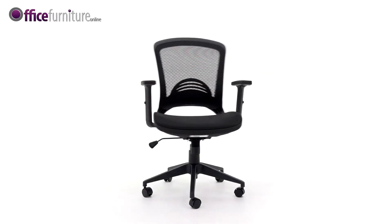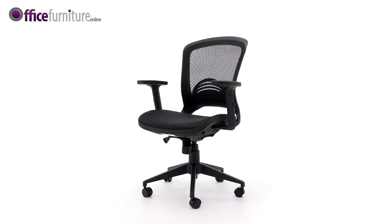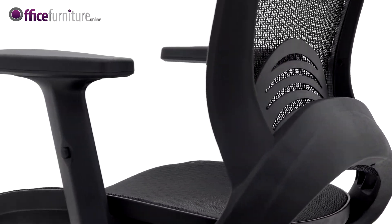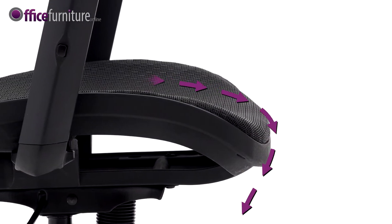This sleek and practical mesh office chair is great for use at a desk or in a variety of workplace environments. The ergonomic backrest is sculptured for support, while the waterfall seat front relieves pressure on the legs, aiding circulation.